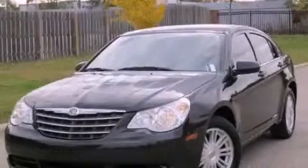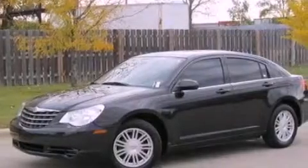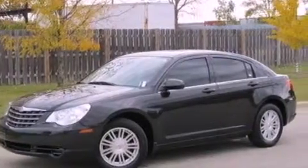This is a 2007 Chrysler Sebring. It features a 2.4-liter four-cylinder engine and an automatic transmission.